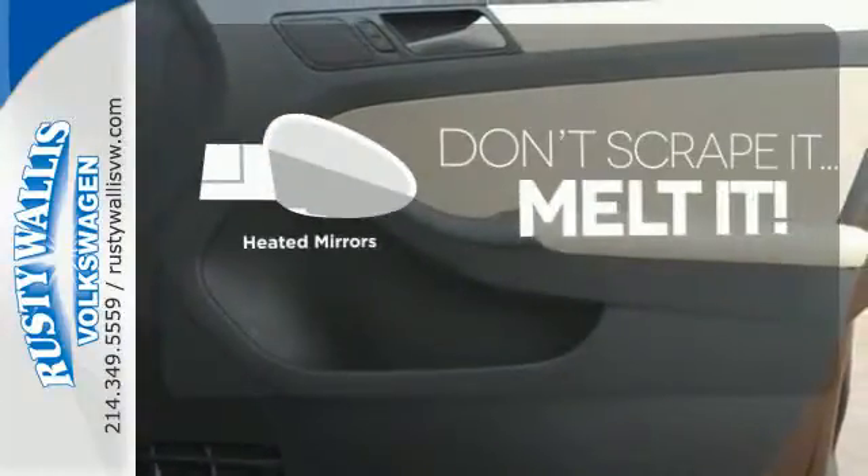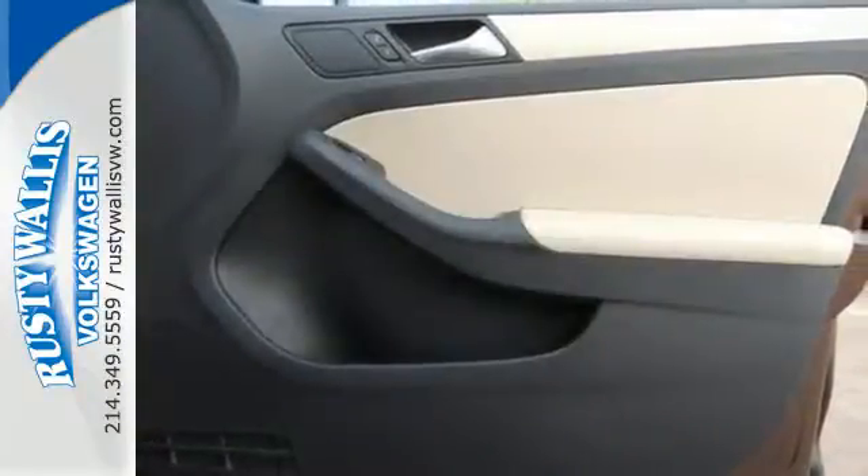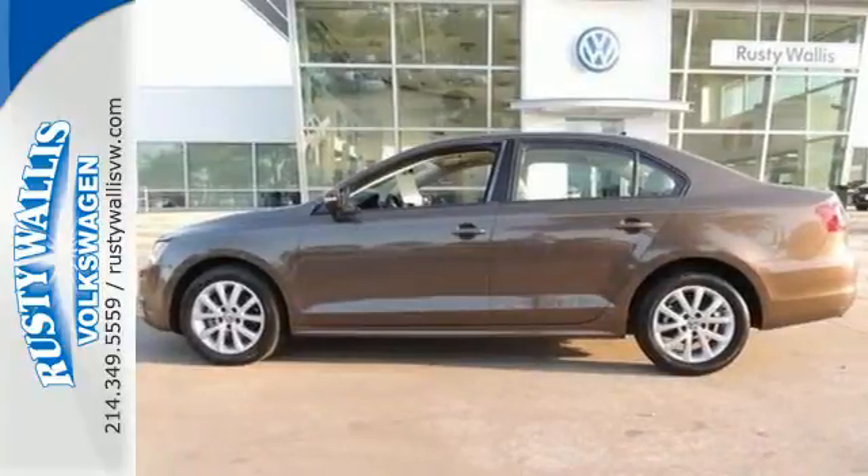Avoid scraping snow and ice with heated mirrors. Forget about the rest — this sedan is the one. See it for yourself today.